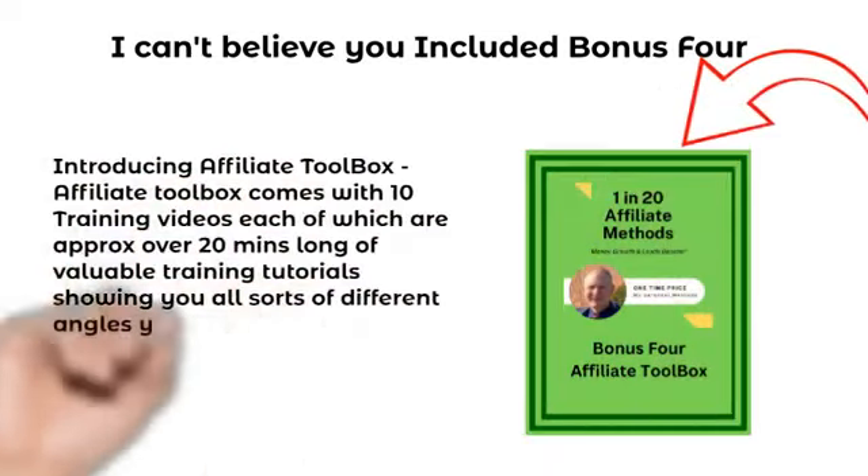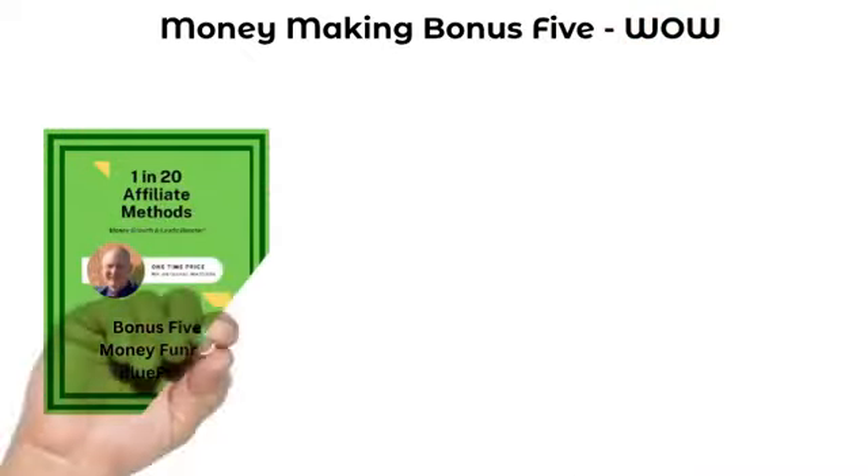Make sure you grab your copy of One in 20 today and make sure you reach out to me.